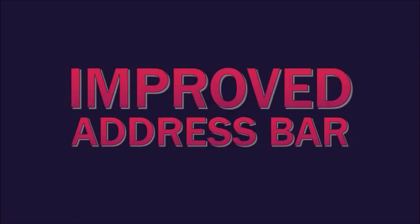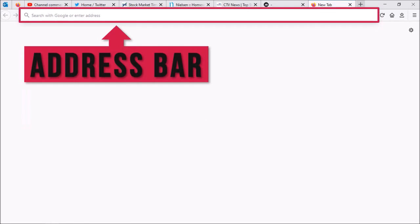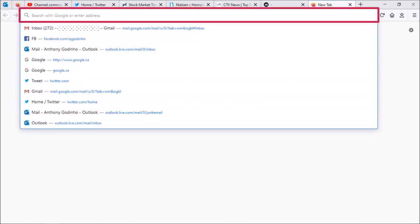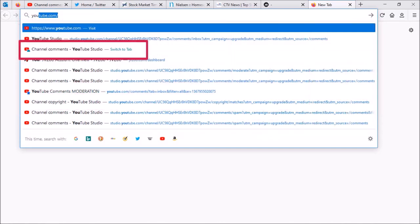In Firefox 75, Mozilla improved the address bar. When you open a new tab you'll notice a larger address bar or search bar, and if you click in the address bar or use Ctrl+L it'll display the top sites based on your search history. If you use the address bar to search for YouTube, for example, it'll display relevant search results including current open tabs, and you can click on the search results to switch tabs.